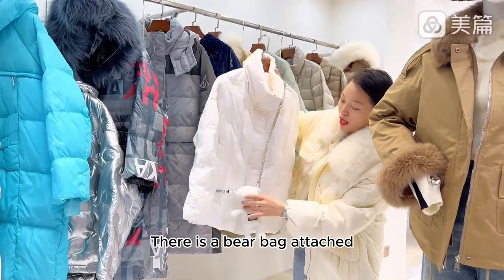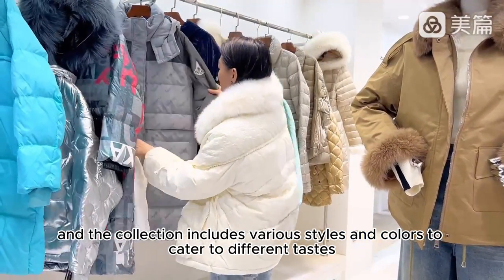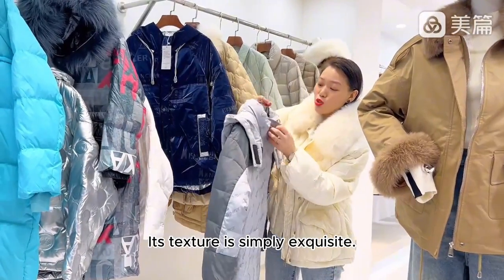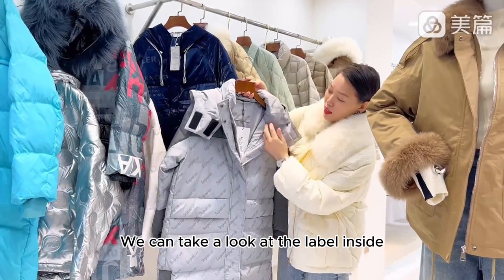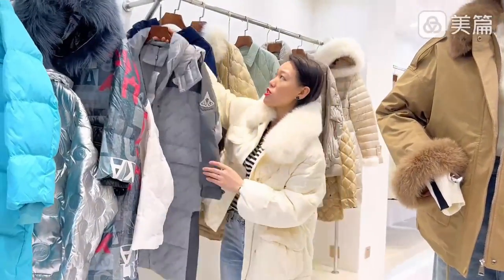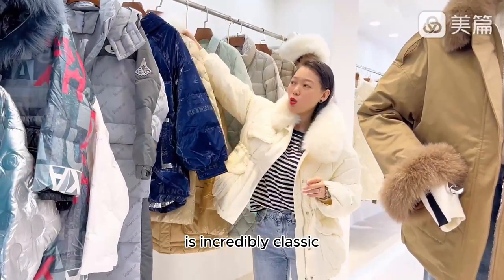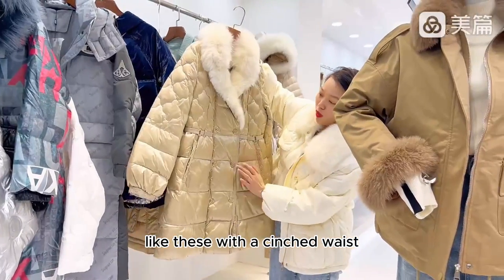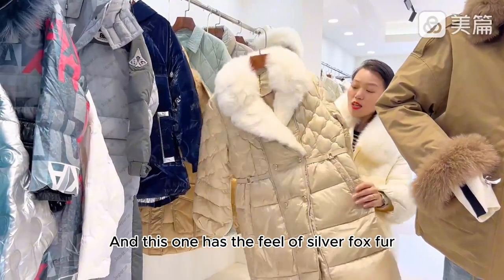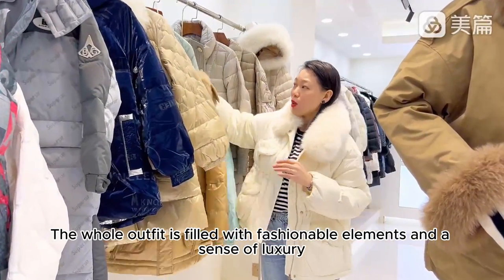There is a pair bag attached, and the collection includes various styles and colors to cater to different tastes. This one is parka style — its texture is simply exquisite. We can take a look at the label inside, including the color label. Everything is exceptionally high-end and stylish. This blue one — in fact, every color is incredibly classic. Like these with a cinched waist, including Chanel-style patchwork elements. And this one has the feel of silver fox fur. The whole outfit is filled with fashionable elements and a sense of luxury.